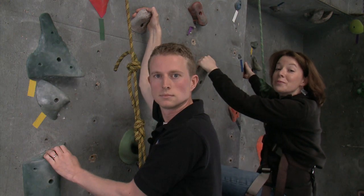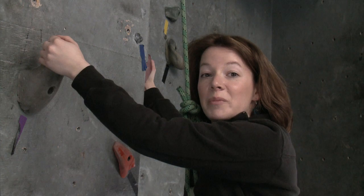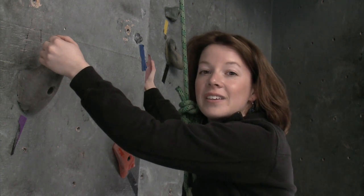Hi teams, I'm Kate. And I'm Colin. We're the FRC Kit of Parts team. We're getting ready for the upcoming season and we're going to tell you about some really exciting updates to the kit.